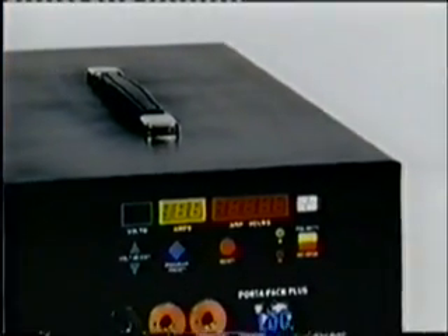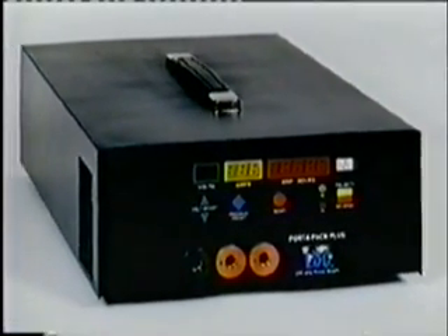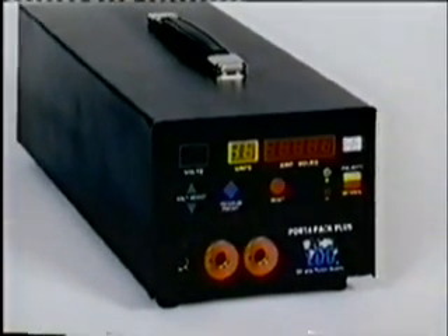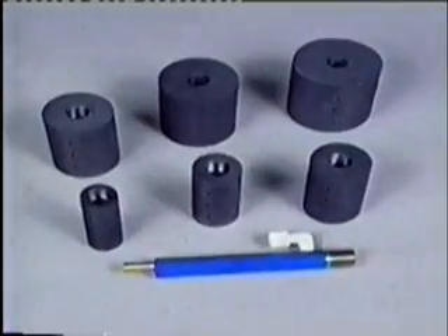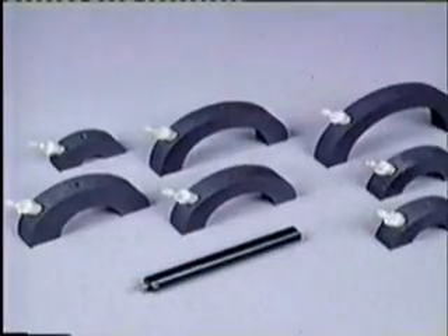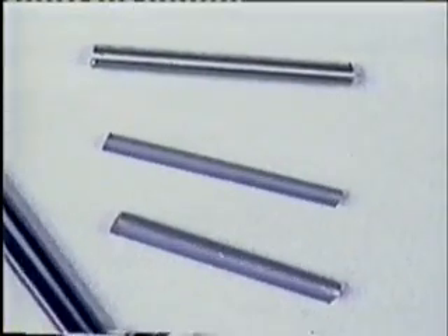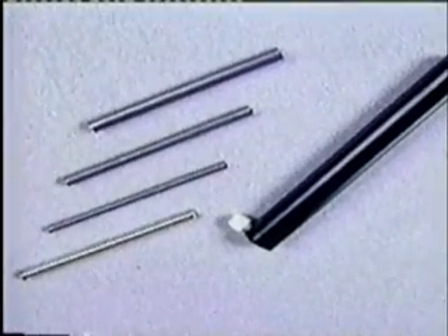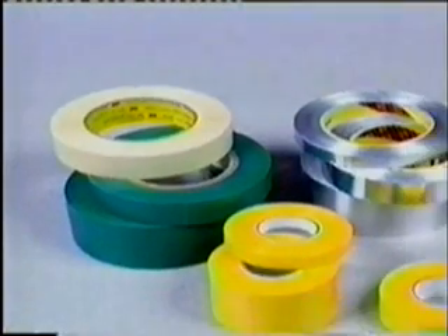LDC power packs are specially designed, lightweight, truly portable power packs. The PortaPak Plus 2 line is more efficient, more accurate, and has more advanced features than other available units. LDC offers a full assortment of plating tools, including various size handles, handle adapters, standard high purity graphite anodes, plus custom design tooling to meet your job requirements. To complete the plating setup, LDC has various anode wrap materials, masking materials, and solution accessories.